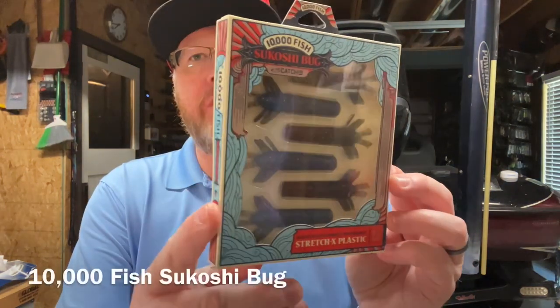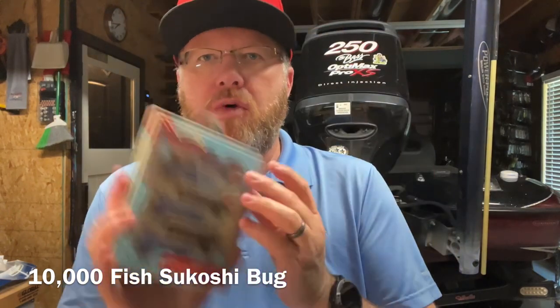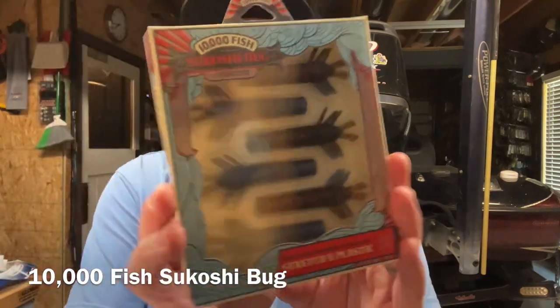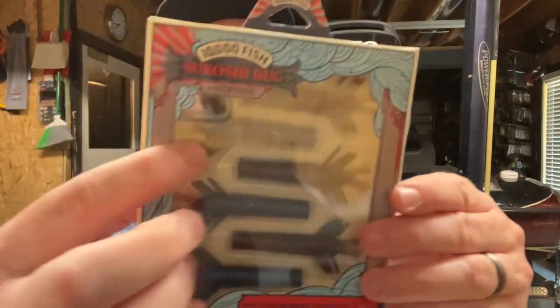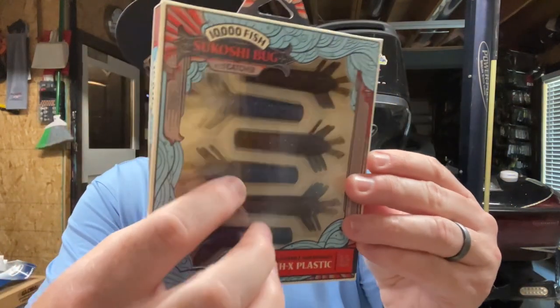Here's another great bait if you're a Ned rig fisherman - it's the 10,000 Fish Sakoshi Bug. I've fished with this quite a bit in the last year and it's great. It's two and a half inches long. It's got their Stretch-X plastic and it works great on a Ned rig. This is a pretty decent color too - it's a laminate, red on one side and blue on the other. The color's called Blue Craw. These are great little baits - I really like them. That's three great baits in a row and they're pretty high-end: the $20 Guggen swimbait, the 10,000 Fish products, and the Major Craft. I'm really liking what I see so far.